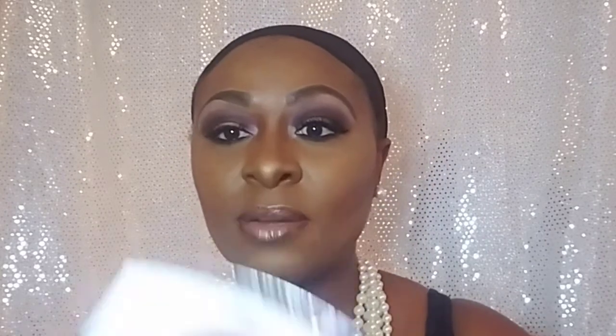This wig is really, really pretty on the model. The color shown on the model is OM203, which is like that ombre color — really pretty. I would have gotten that color too, but I've been wearing it on and off for the past year, so I wanted to go back to 99J. I just love how it looks on my complexion. The wig is an invisible L part, and it's super soft for being synthetic. These wig companies are really getting better with texture and quality.